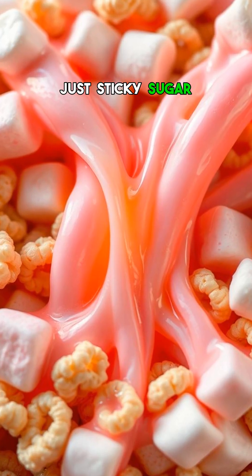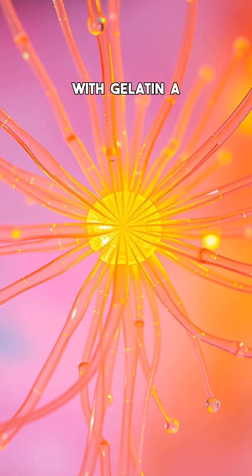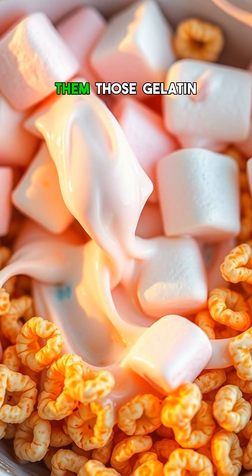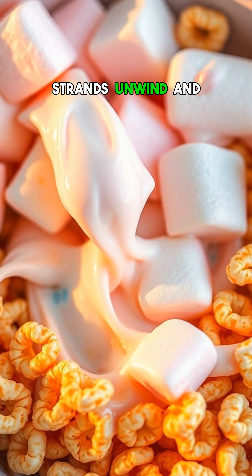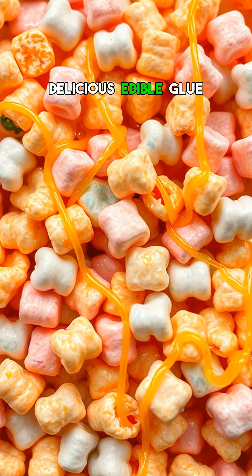It's not just sticky sugar doing the work. Marshmallows are packed with gelatin, a protein that forms a stretchy web when heated. When you melt them, those gelatin strands unwind and latch onto the cereal, creating a delicious, edible glue.